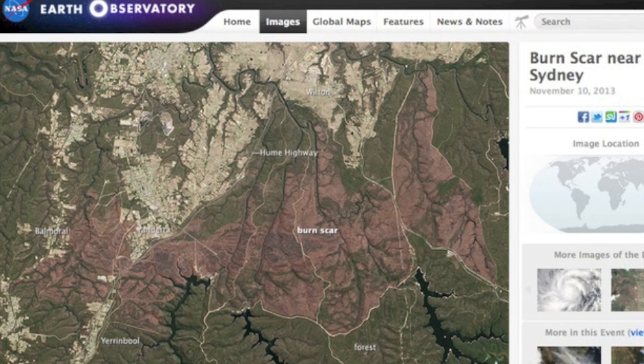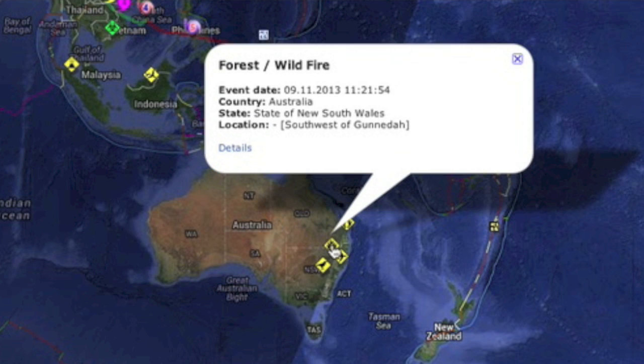NASA's Earth Observatory is sharing a recent picture of the burn scar near Sydney. Unfortunately, there are a few new fire dangers in the vicinity.